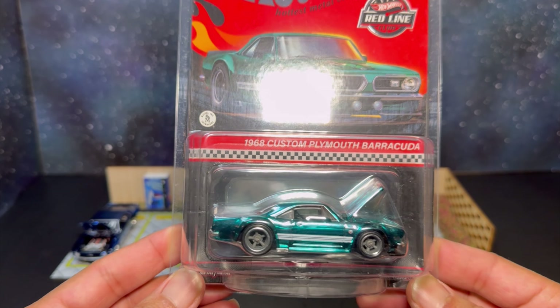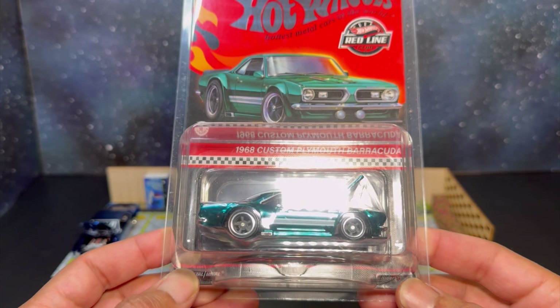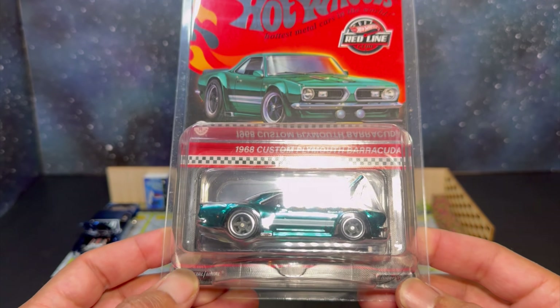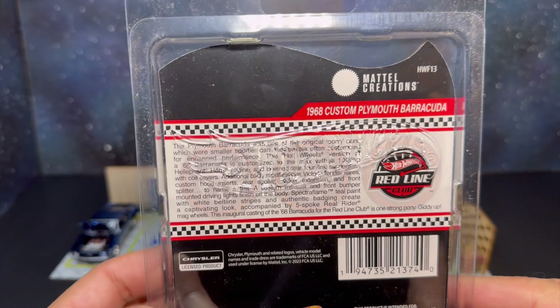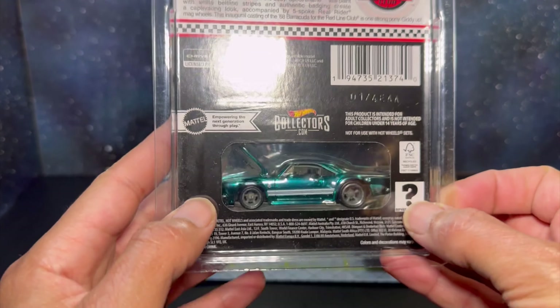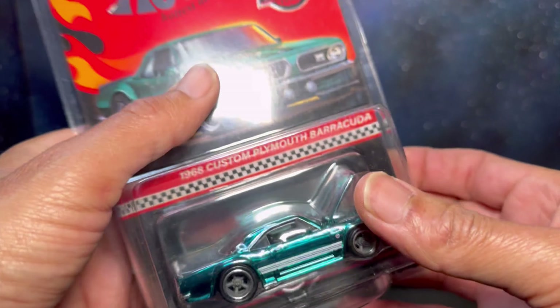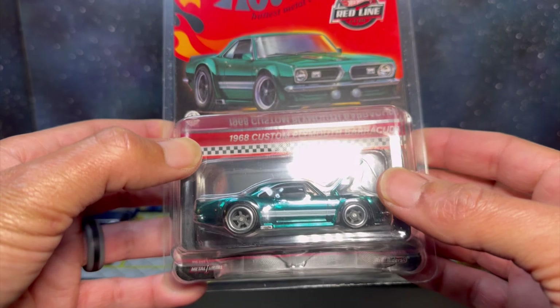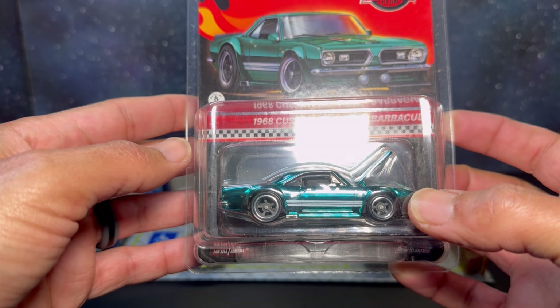Welcome back to the channel everybody, Demo's Diecast. Shout out to all of our returning viewers and subscribers, welcome to all the new viewers, first time viewers, new subscribers. Hope everybody had a good weekend and a great week. I had a pretty busy week in my personal life so I was not able to get any content shot or uploaded — sorry to leave you guys hanging like that.